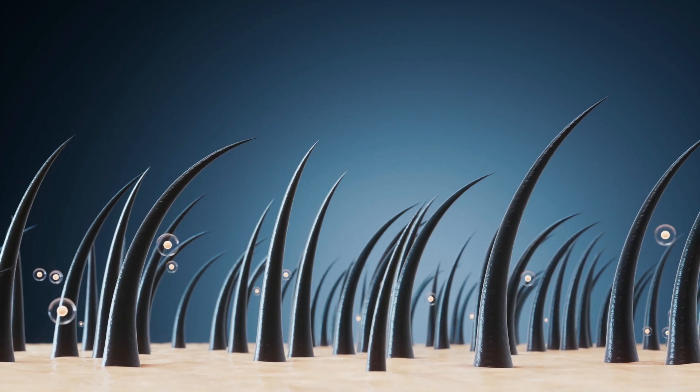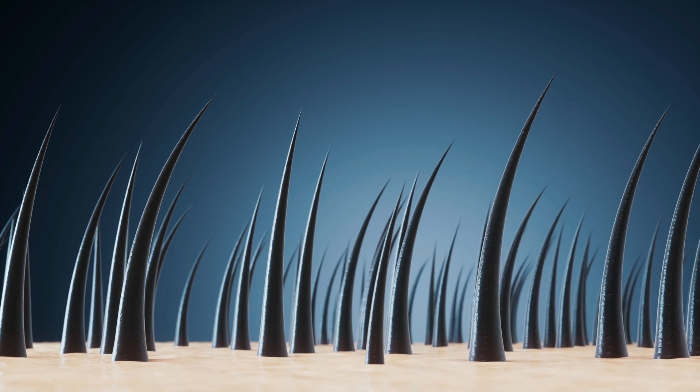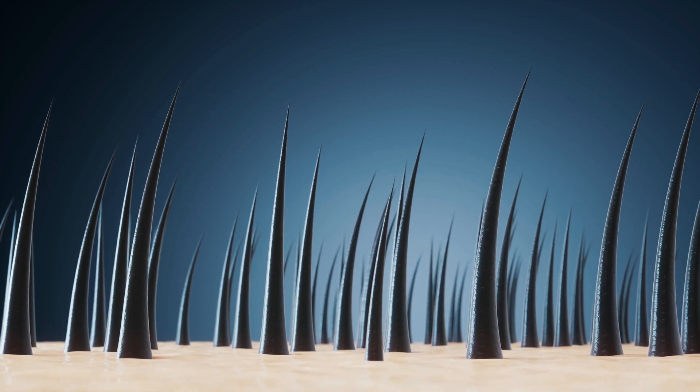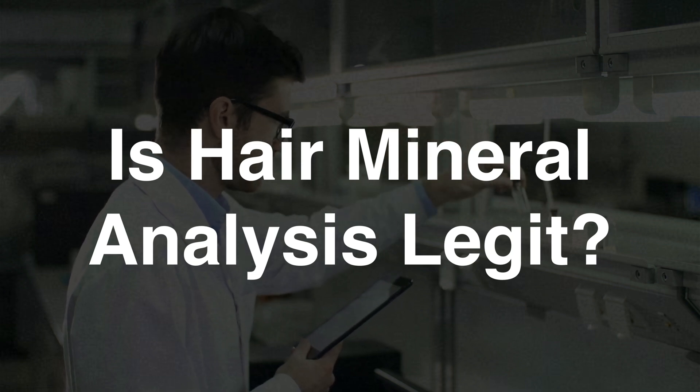If you're a regular viewer of my videos, you know I'm a big fan of mineral hair analysis. In this video, I want to answer a very common question that I get, which is: is mineral hair analysis even legit and scientific?